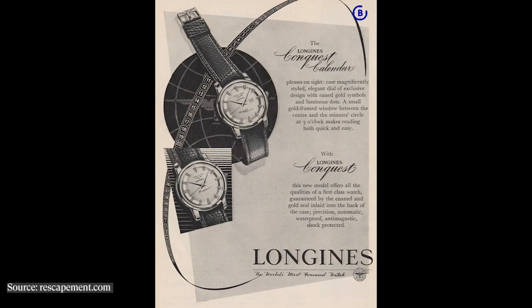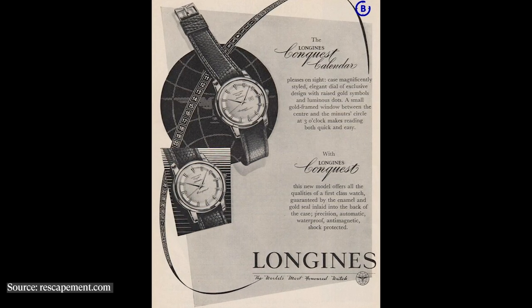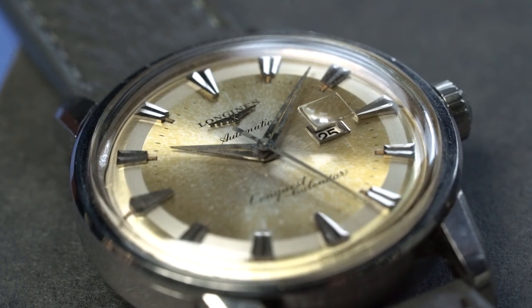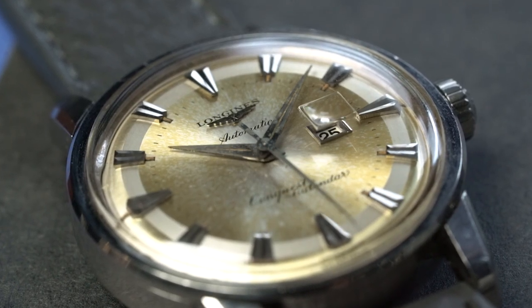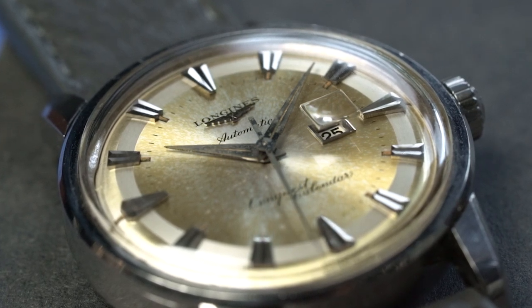The Conquest line from Longines started in 1954, and like all of Longines' dressier timepieces, they were echoed with heavy mid-century design influence — and that especially shows in the Conquest line. In 1956, Longines introduced a couple of different variants of the Conquest, including the Calendar, which is what I have on my wrist today.